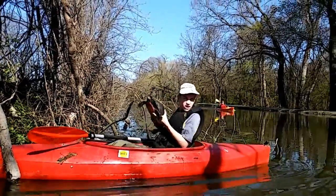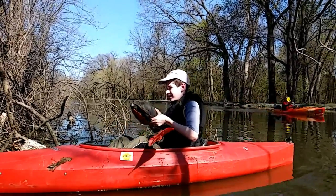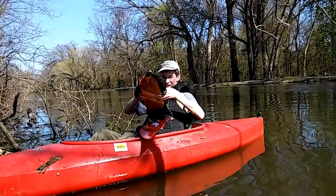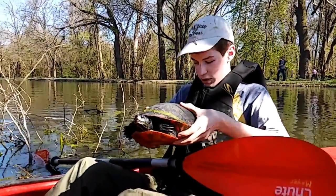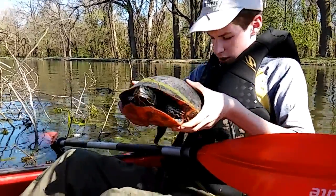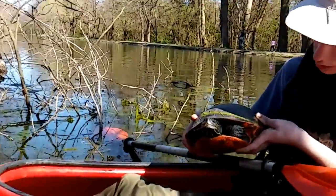Oh, this thing's huge! How heavy is it? It's heavy - ten pounds? Five pounds? This thing's a big female, a big old female. She's been here a long time, she's old. She's got scars on her, she's missing her tail.